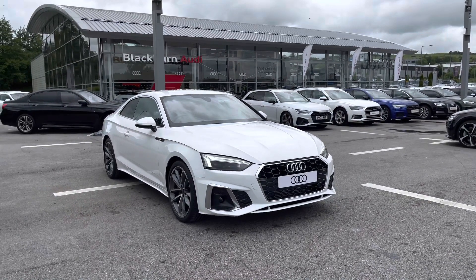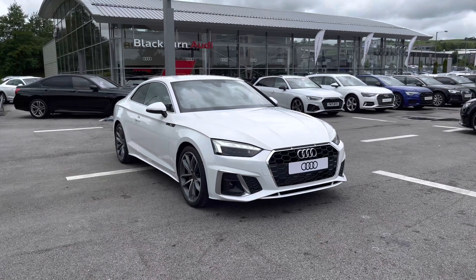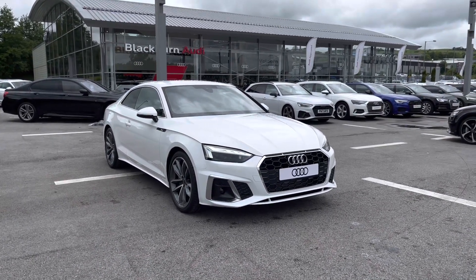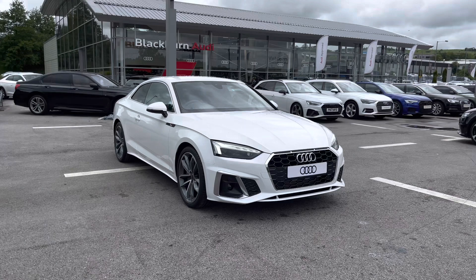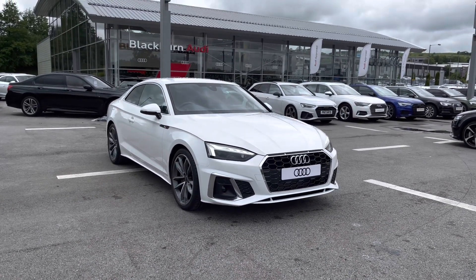Hi and welcome to Blackburn Audi. My name is Chloe and today I'm incredibly excited to present you with this beautiful brand new Audi A5 S-line, which is a 2 litre petrol engine. Please do remember, if you are interested throughout the video, do contact us on 01254 868216.